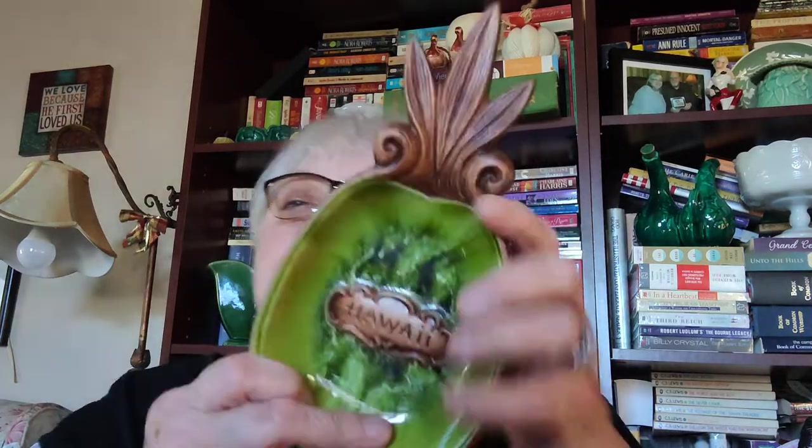My other piece of Treasure Craft was a lot bigger. It says 'Treasure Craft of Hawaii, Maui, Hawaii' with no date — just two exclamation marks. It's a very nice piece. I didn't realize Treasure Craft was made in Maui or Hawaii — I had no idea.